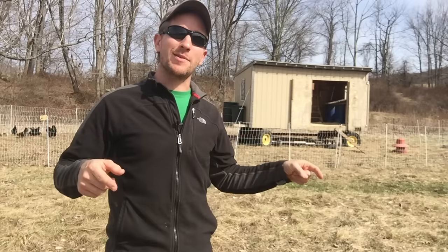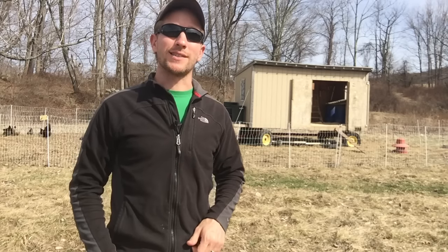Hey there, it's John Soskovich. It's early to mid-March here in Western Connecticut, and I moved my chickens out of the greenhouse and onto the pasture. I want to talk about why I did it, when I did it, and some of the elements with how they're living outside this year, 2016.